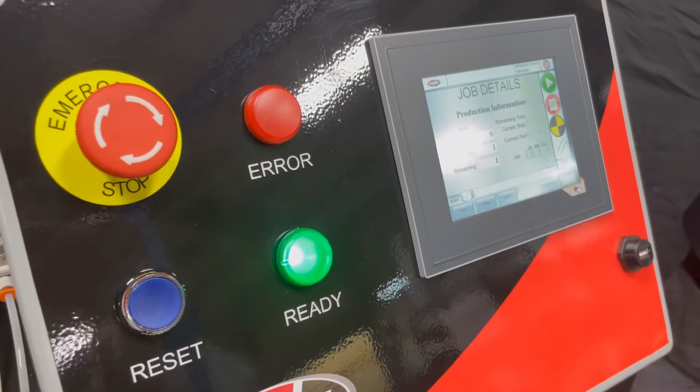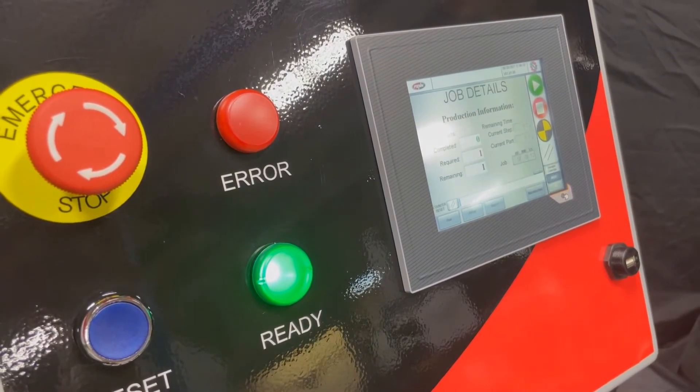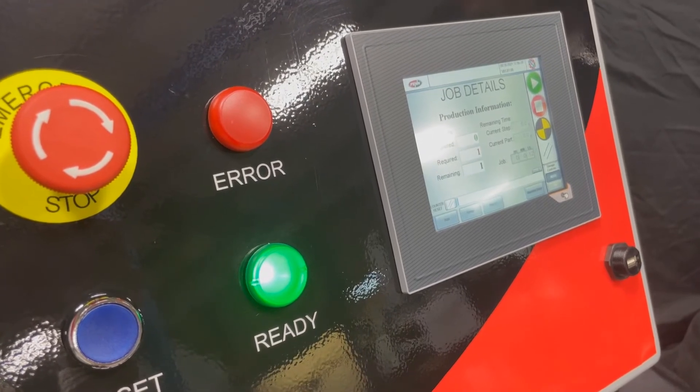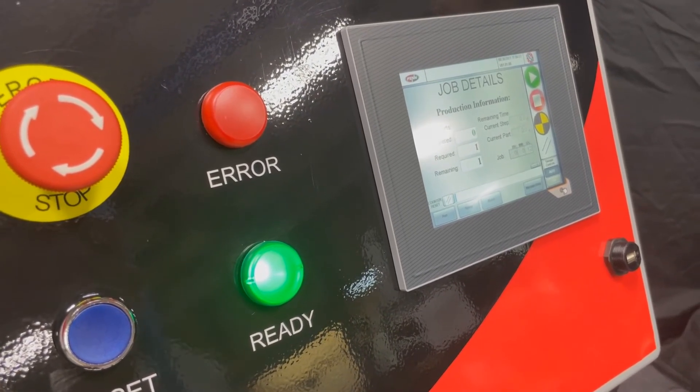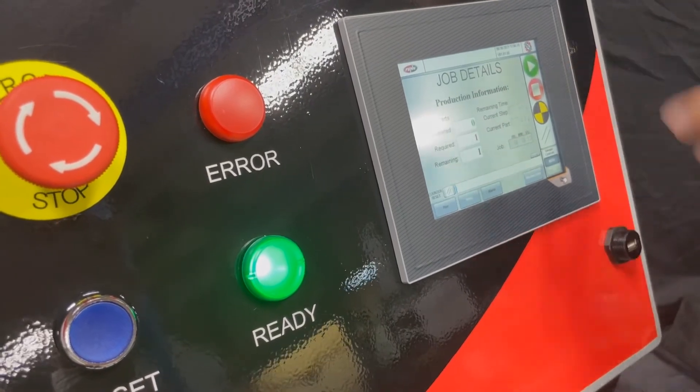Four simple interface screens allow your operator to program, save, and run production without a very difficult setup process. Once you have your program set up and saved, simply enter the number of parts required to run and press the green start button.